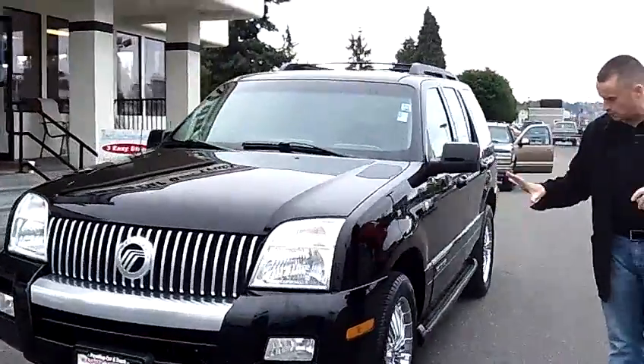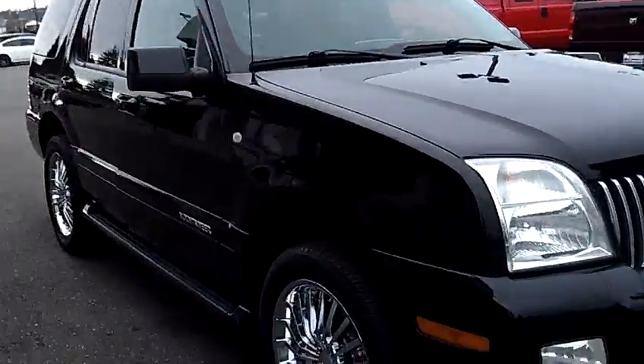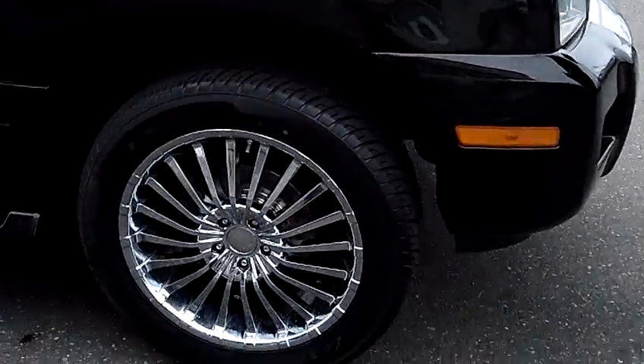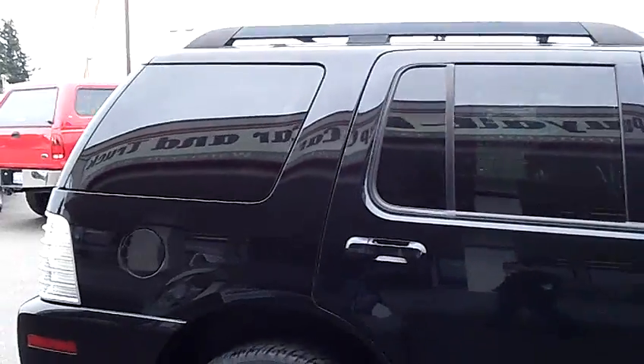We've actually dressed this one up with some brand new custom 20 inch wheels. As we walk around the Mountaineer, I'd like you to just take notice of the condition of the exterior. The body and the black paint itself are still in excellent condition.